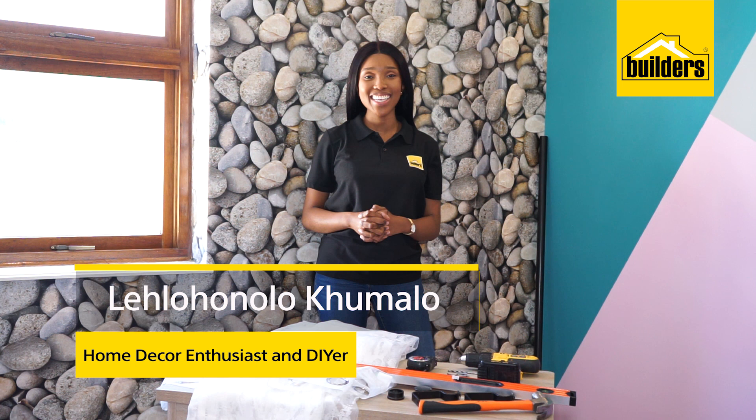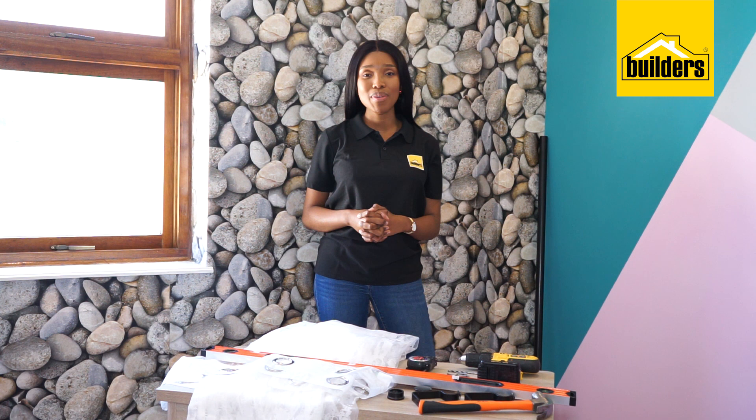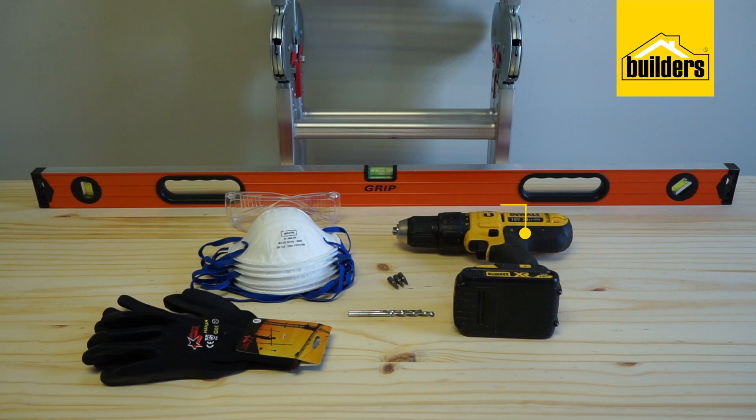Hi, I'm Litla Honolokumala, home deco enthusiast and DIYer. This is the final episode in the Builders and Sobe Glam Room collaboration. I've already been to Builders and picked up some beautiful deco and accessory options to complete the look, and I'm ready to get started.